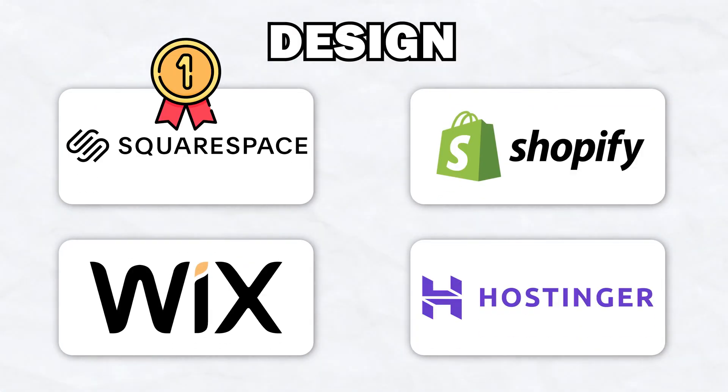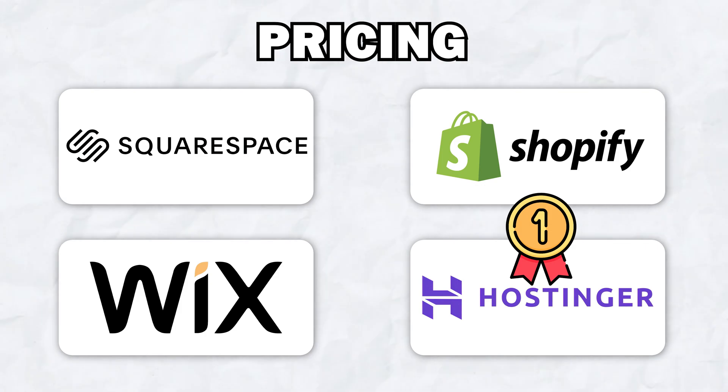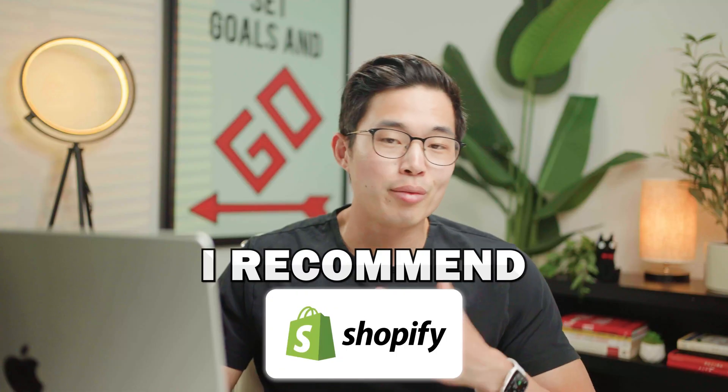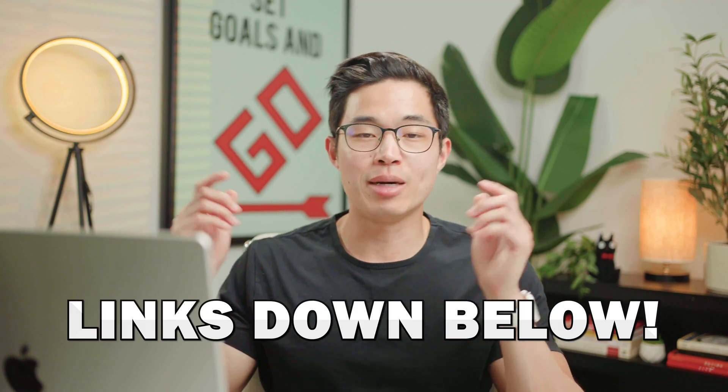Now let's do an overall comparison of all four website builders. If you really care about design, Squarespace and Wix are going to be the best platforms — they're extremely known for their designs and you can create a very professional-looking website in no time. If you care about pricing, Hostinger is going to be your best choice — it's by far the cheapest and gives you the option to build using their website builder or using WordPress. If you're trying to sell products online, whether physical items or digital products, Shopify is going to be your best bet, as their platform is hugely optimized for selling. Overall, there is a platform for everyone. Links to all four platforms are down below, and using those links will get you the best possible pricing.